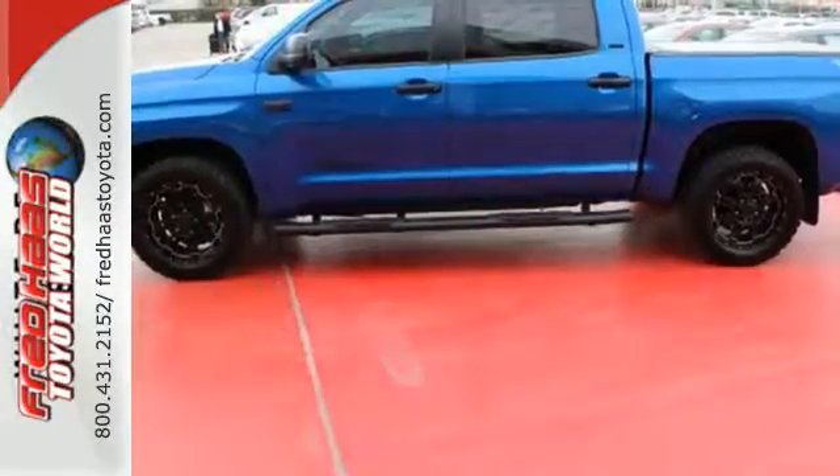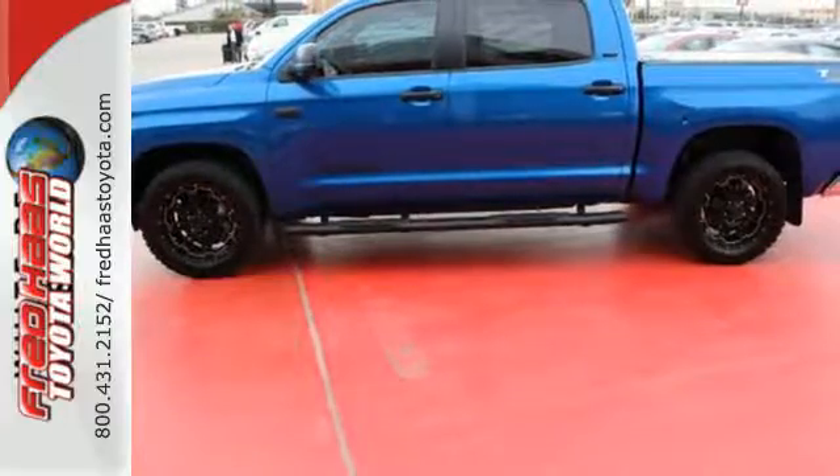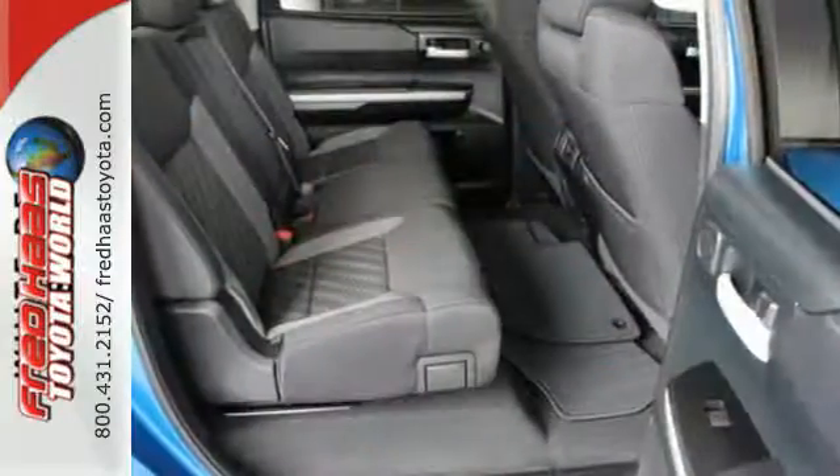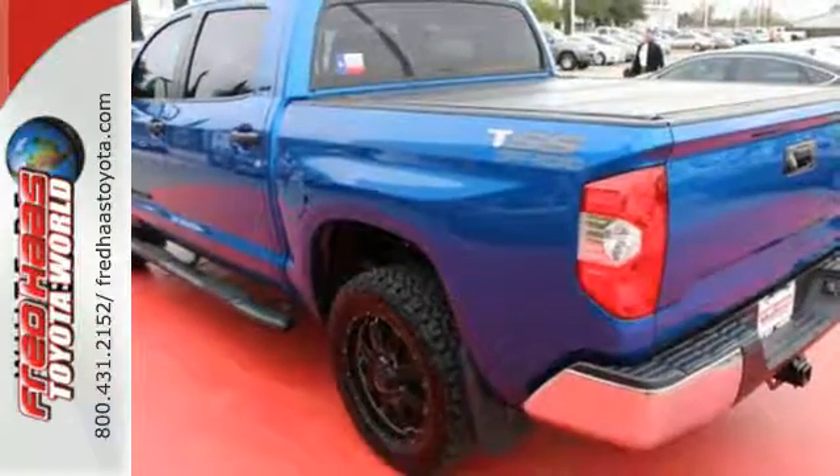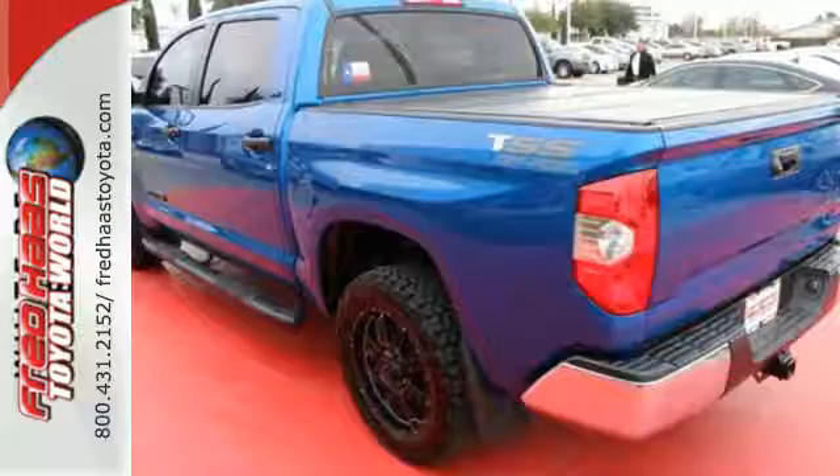Inside, there's room to stretch out as you relax on finely stitched seats while enjoying your favorite music on the Entune audio system. The backup camera, Bluetooth, and Star Safety System with SmartStop technology help keep you out of harm's way.